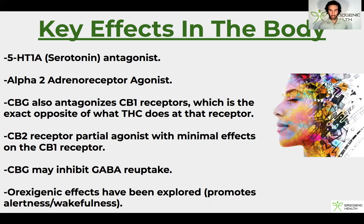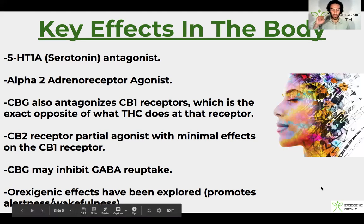That CB2 partial agonism probably explains a lot of its beneficial effects in reducing gut-related inflammation and spasms. Another potential benefit is that CBG may act as a GABA reuptake inhibitor, which is very beneficial for anxiety and also just for loosening you up in a social setting. I definitely noticed that myself when I took quite a high dose — it made me feel more groovy, social, and confident, and it helped with my expression. CBG also has orexigenic effects, and the orexin system is part of how modafinil works, promoting alertness, vigilance, and wakefulness.